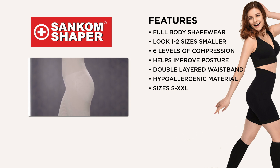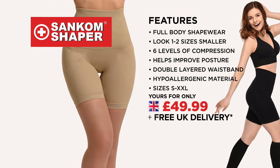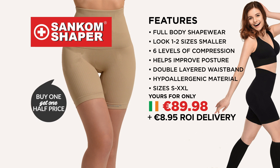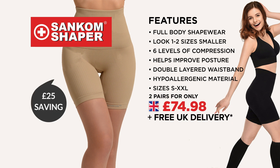It comes in a range of sizes from small to XXL. Call or go online now to get the full body Sankham Shaper for only $49.99. We'll even throw in free delivery. Choose from black or nude, or why not get one of each with our special buy one get one half price offer. Call now and you'll get two Sankham Shapers for only $74.98. That's an incredible $25 saving.